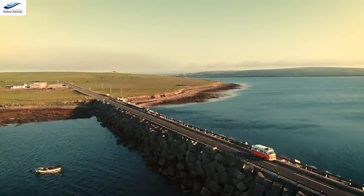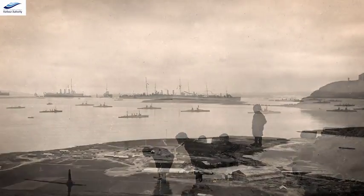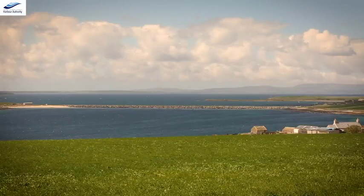However you want to do it — on a kayak, on a paddleboard, on an organised tour — get out into the nature and the scenery and experience the beauty of Orkney.